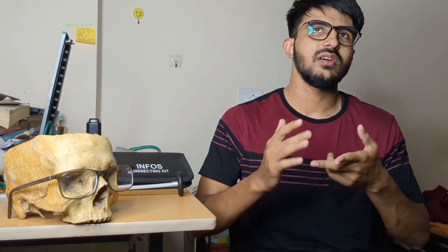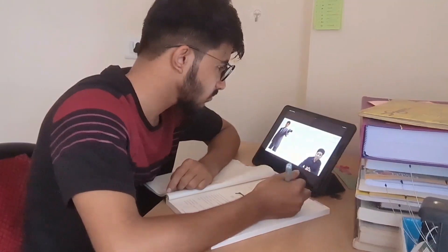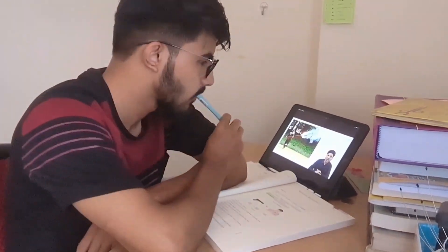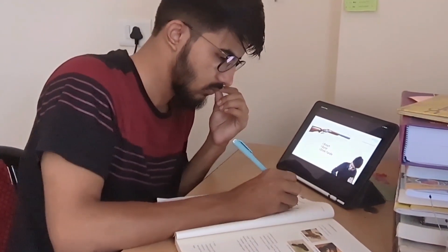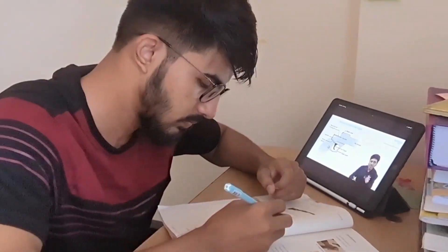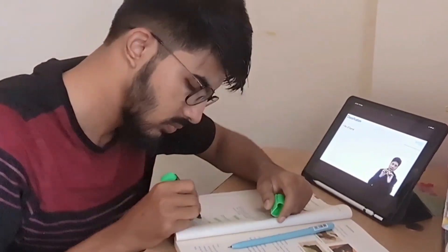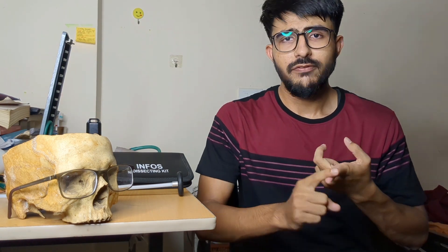If you are well adapted to digital notes, reading PDFs, and using screens, you can consider an iPad. Medical books are very expensive; I personally downloaded many standard books in PDF form and read them from my iPad. In second and third year, you'll use coaching platforms like Marrow or PrepLadder or DAMS, and for long screen sessions a tablet or iPad reduces eye strain. By iPad I don't mean only Apple — any tablet will do.